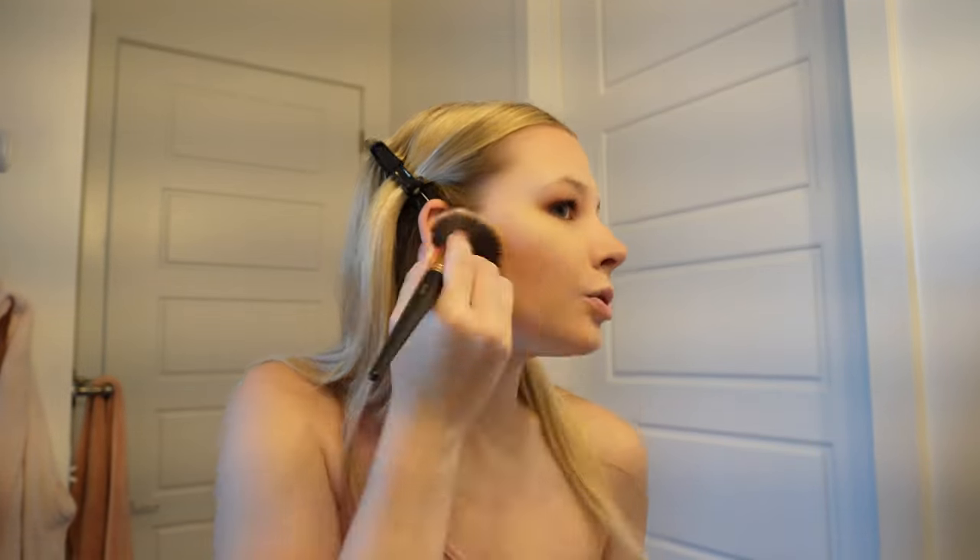Let's do some powder bronzer. The contour actually worked a little better today than usual. If I don't do a full contour I'll use the Tarte creamy bronzer, but today I'm using the Anastasia bronzer — though I think this one is from like 2015 or 2016, which I know is terrible for my face. I do have new products coming in the mail from Sephora because my birthday is in two weeks. I treat myself, but I wanted to treat myself a little extra. I got the Rare Beauty eye brightener too.